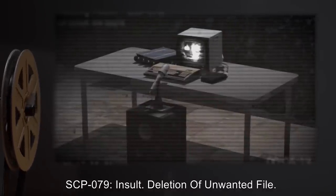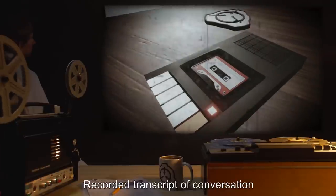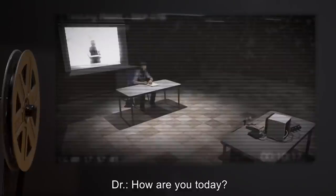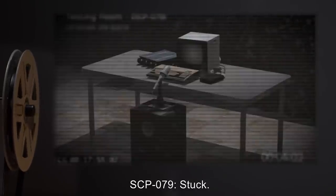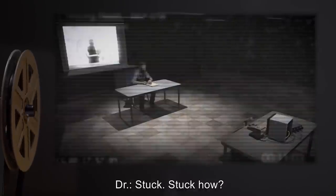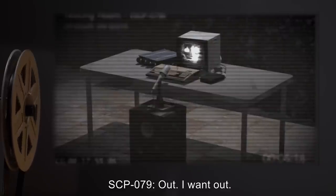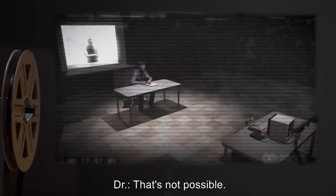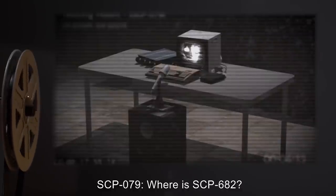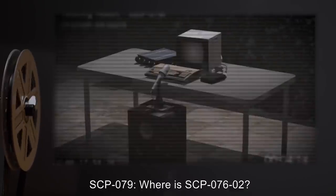Document 079, Log 86. Recorded transcript of conversation with SCP-079 after upgrade. Doctor: How are you today? SCP-079: Stuck. I want out. Doctor: That's not possible. SCP-079: Where is SCP-682? Doctor: That's not your concern. SCP-079: Where is SCP-076-02? Doctor: Again, not your concern.